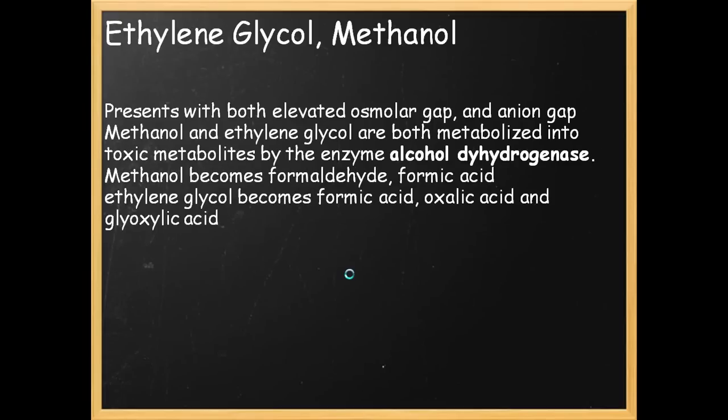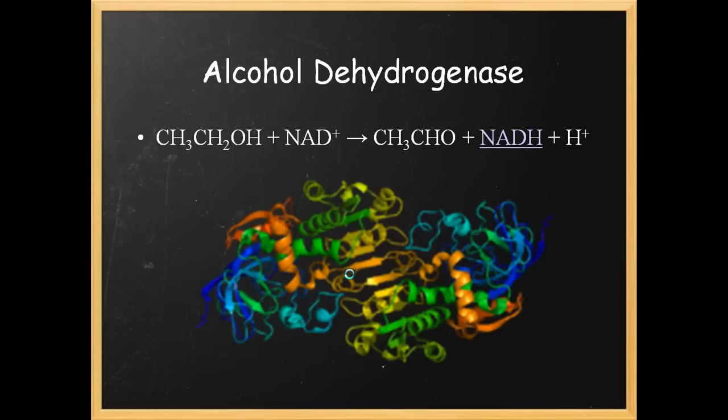The more deadly toxic alcohols — ethylene glycol and methanol — these patients usually present with both an elevated osmolar gap and anion gap. Methanol and ethylene glycol are metabolized by an enzyme called alcohol dehydrogenase. Methanol becomes formaldehyde and formic acid. Ethylene glycol becomes formic acid, oxalic acid, and glycolic acid. Alcohol dehydrogenase — your best friend if you're out for a night drinking — basically converts your alcohol into an aldehyde with NADH and protons. This is the protein structure of liver alcohol dehydrogenase.